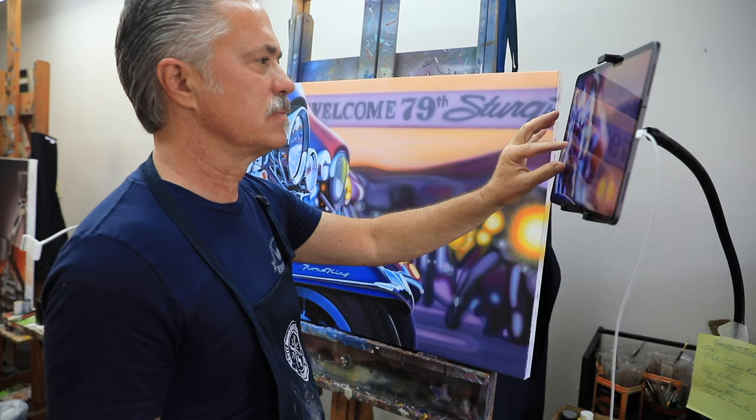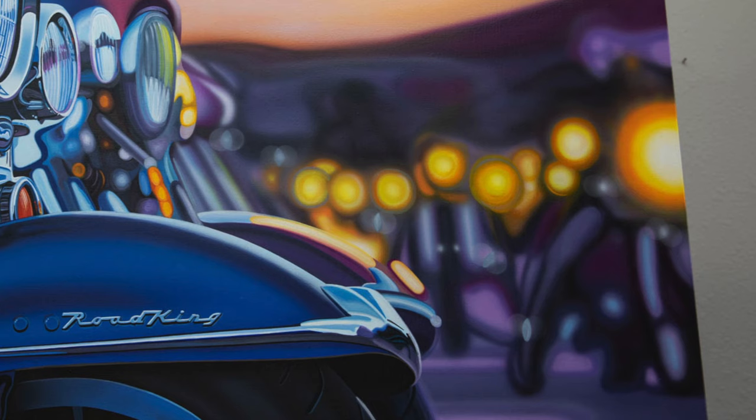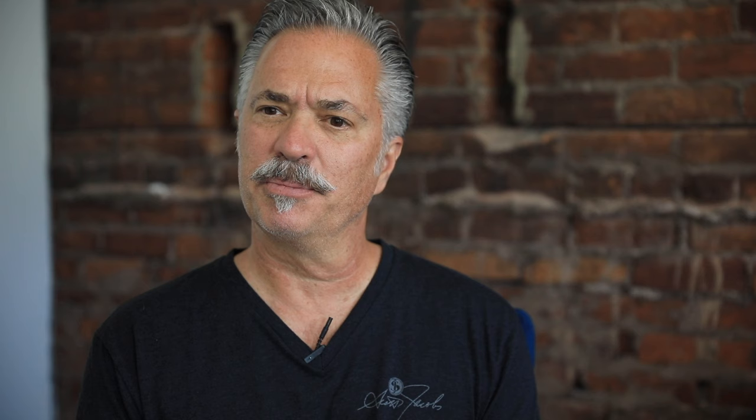The most difficult part of this painting would be the right side where everything is out of focus. The photo reference is really hard to make out what's even going on, so what I get to do is interpret what I'm seeing. I know I'm looking at motorcycles coming at you, but I need to add just a touch more detail because otherwise it would just be this fogginess coming at you.